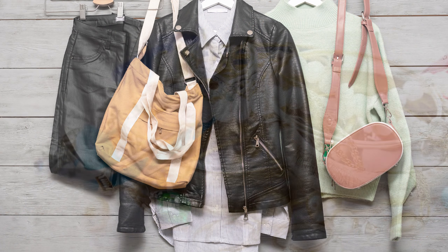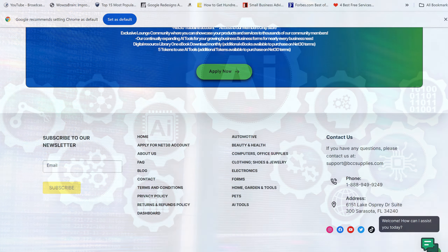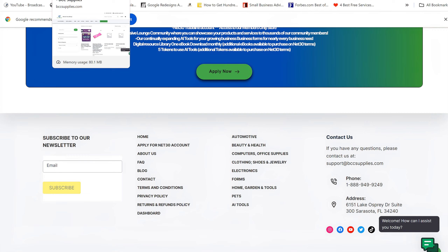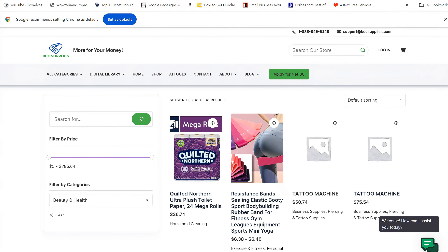They offer products in automotive, beauty and health, computer and office supplies, clothing, shoes, jewelry, electronics, home and garden, tools, pets, and AI tools. For those of you familiar with AI — if you want to design your own website or have an AI help write copy for you — that's what those tools do.